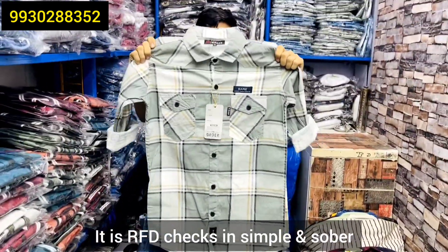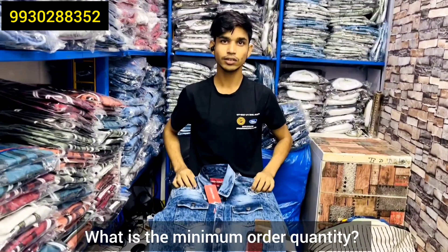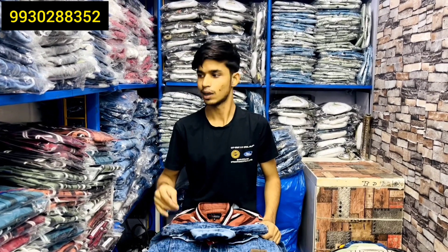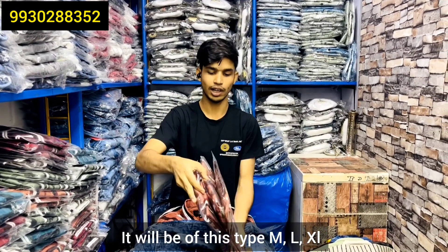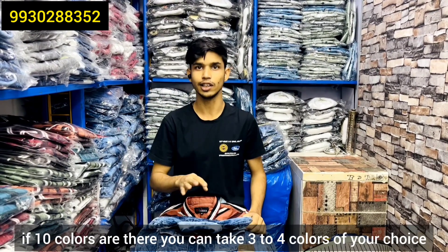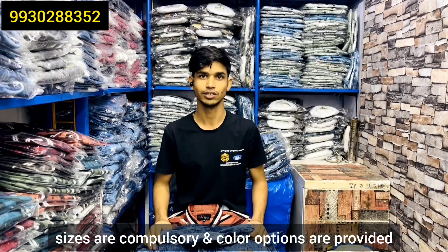It's RFD checks — simple sober. What's your minimum order quantity? Sizes are S, M, L, XL — it's three sizes. So you have to take the whole size. You have to take the whole color chart. If you have three or four colors, you can choose. Size is compulsory, color option is compulsory.